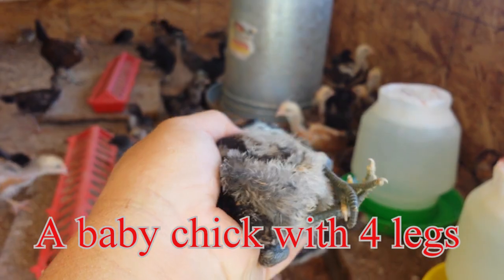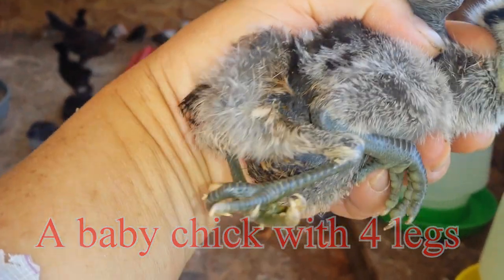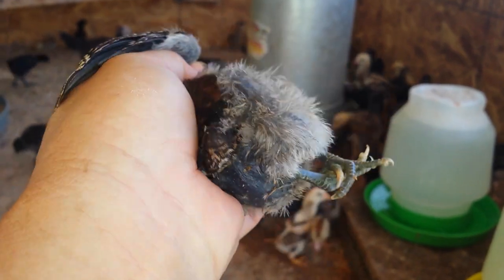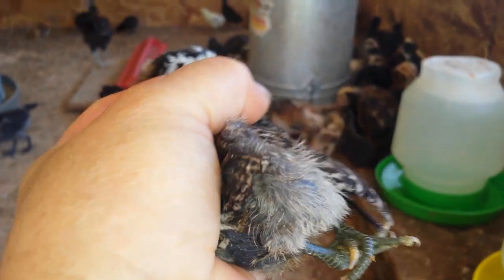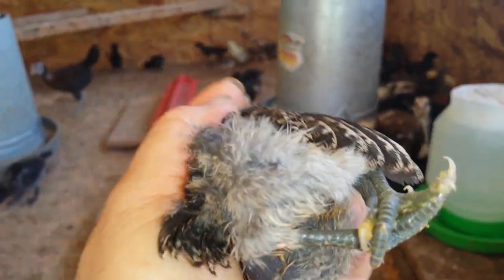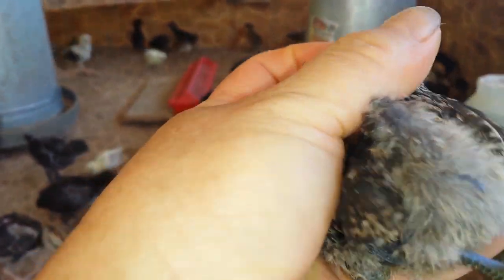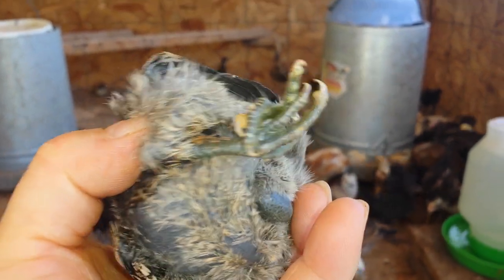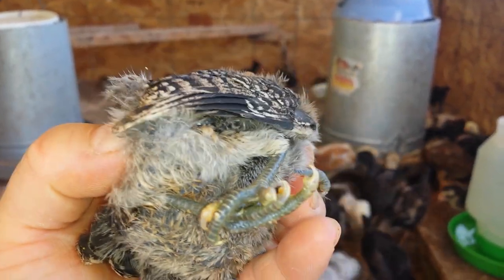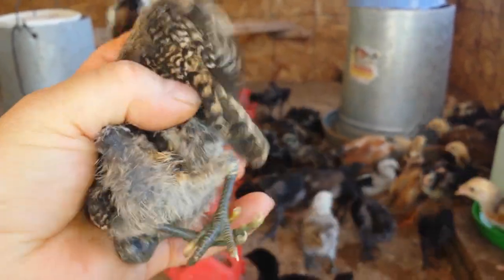This baby chick has four legs. Two are regular legs and then two are hanging on the back of the baby chick. When this baby was hatched, it appeared that there is a twin that came with this baby chick — one survived and one just attached to the back of the baby chick.